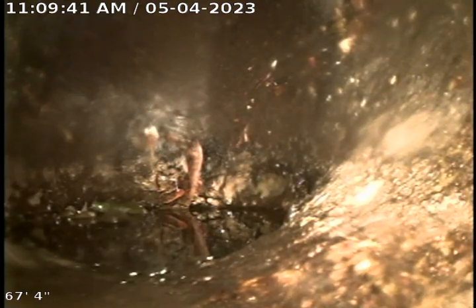We're at 7431 Cornell. We replaced a section of the stack in the basement and added a clean out as well.